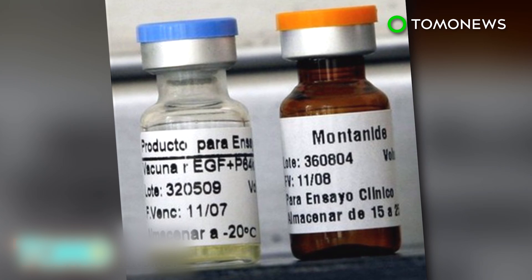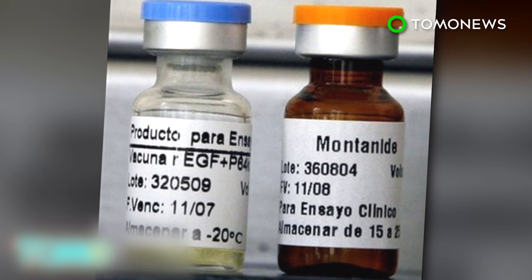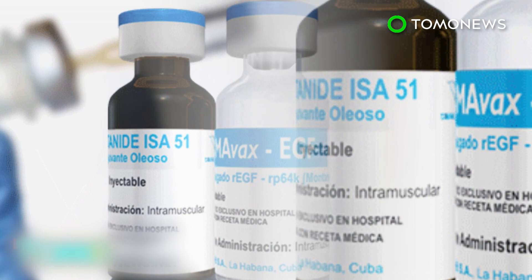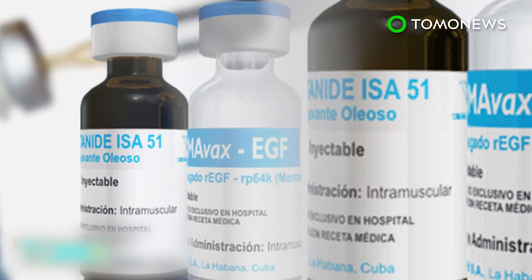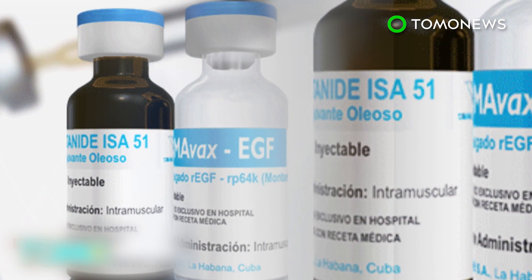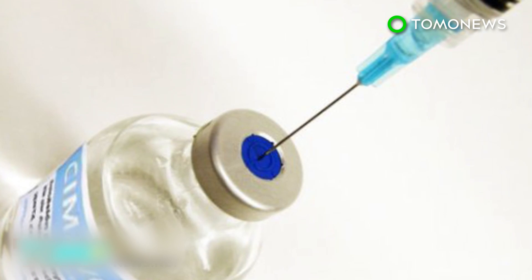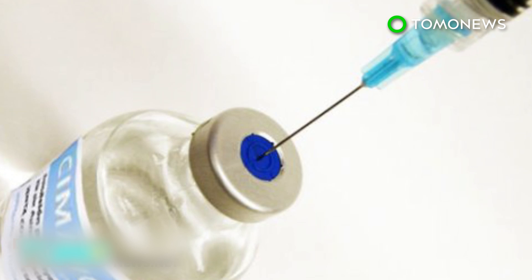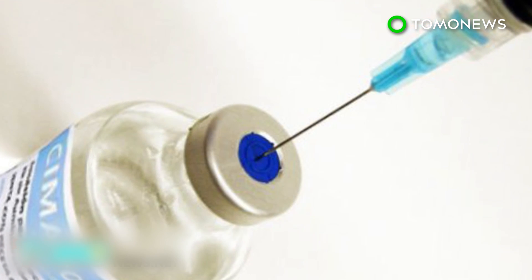By attacking EGF, the cancer starves and its growth slows, extending a patient's life for as long as an extra year and a half. Early studies with Simovax have shown minimal side effects like nausea, fever, and vomiting, but it's a small price to pay for less cancer. The drug has been used to treat 5,000 cases of lung cancer worldwide, but with FDA approval pending, testing could still be a ways away in America.